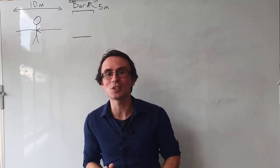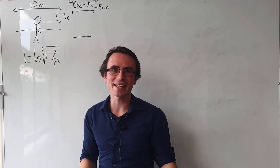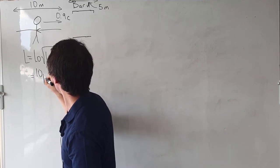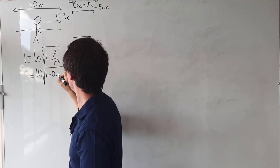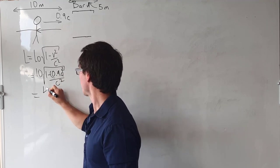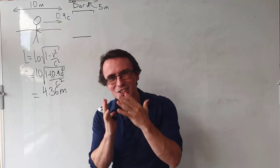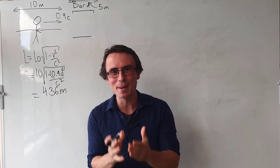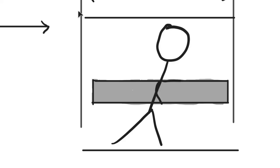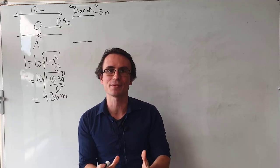Length will contract as it's moving at a faster speed, and we can calculate that using the length contraction equation. This will be equal to 10 multiplied by the square root of 1 minus (0.9c)² divided by c², which is equal to 4.36 meters. So the pole has actually contracted to this length, and in the reference frame of the barn it could easily fit. We could close and then open both doors simultaneously with the pole inside of the barn.